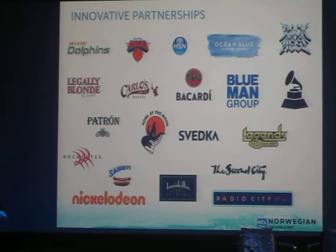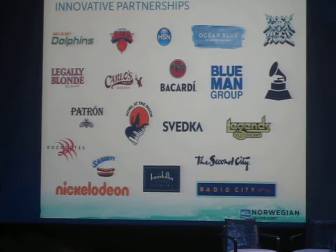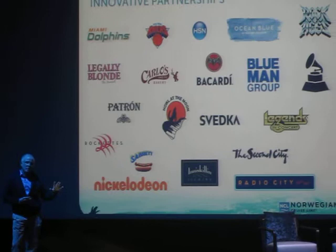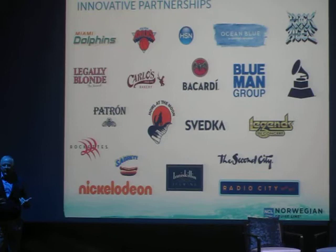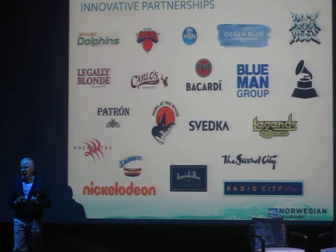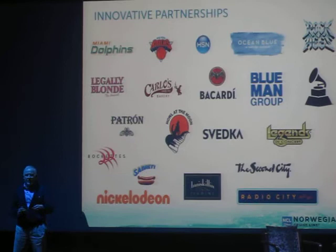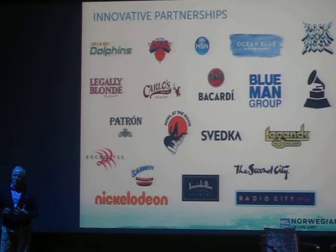As we began to get successful, we made the concerted effort to align ourselves with other brands. We were able to negotiate a deal with Blue Man Group, and anybody that's been on the Norwegian Epic knows we have this great show. Before that, Broadway and the West End would look at ships and say they didn't want to put a Broadway production on a cruise ship. But once we had the success with Blue Man Group, we went to Rock of Ages, then Legally Blonde. Now everybody wants to line up with Norwegian Cruise Line because they do it well.